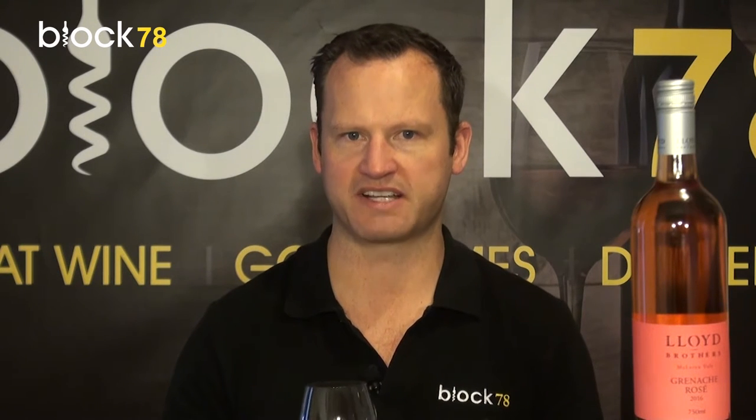Now the colour extraction is really from minimal skin contact. That's really where the colour from all red wines comes from — that skin contact. So with Grenache it's just toned down, not as much skin contact, but you still want that colour in there.